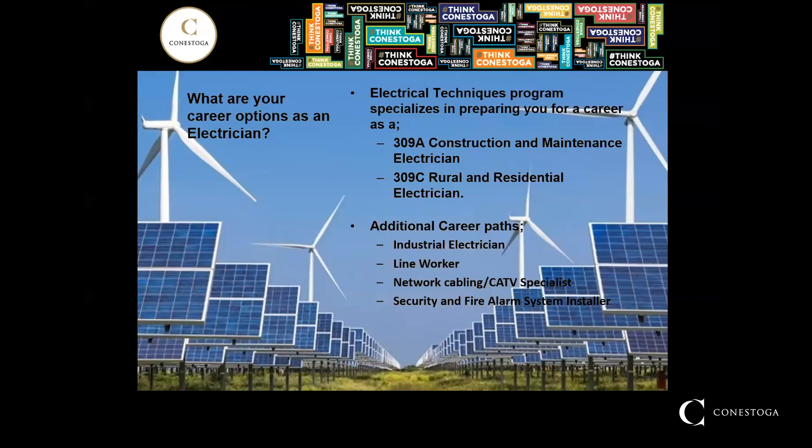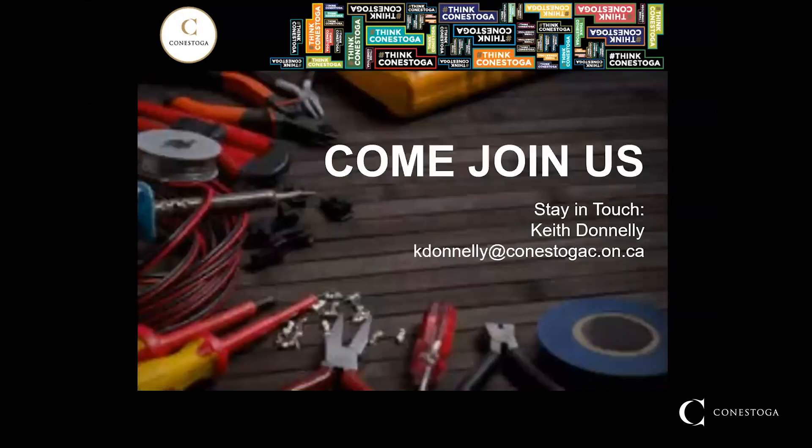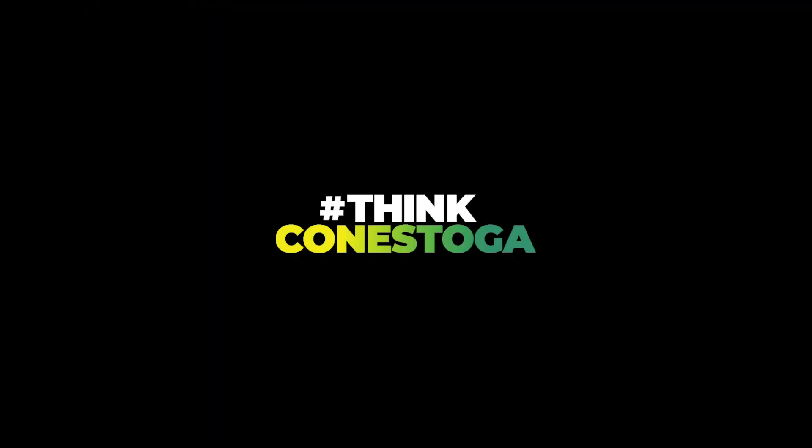Additional career paths would include industrial electrician, line worker, renewable energy installer, network cabling including CATV specialist, or a security and fire alarm system installer. Whatever path you choose, let Conestoga College help power on your career as an electrician. Conestoga College and the electrical techniques program will open the doors to endless career opportunities that can keep you local or send you abroad to just about anywhere in the world. One thing you can be certain of is that the electrical techniques program at Conestoga College will give you the skills and the knowledge to be career ready as an electrician. Because at Conestoga College, we connect life and learning. From all of the instructors in the electrical techniques program, we look forward to seeing you this coming semester.